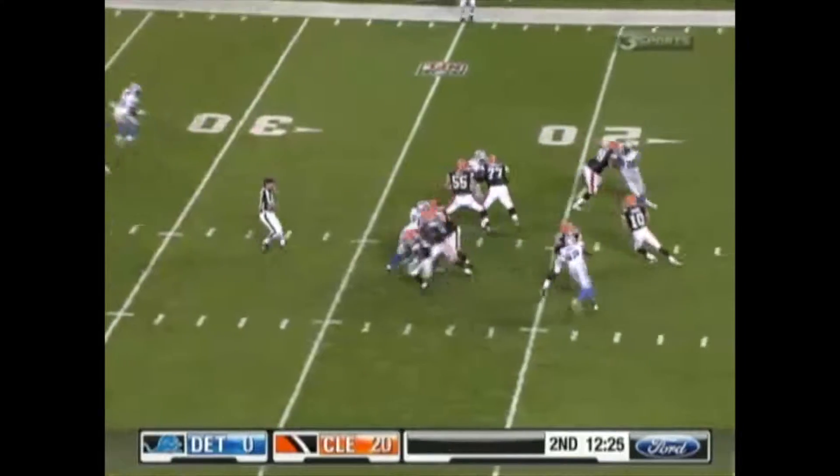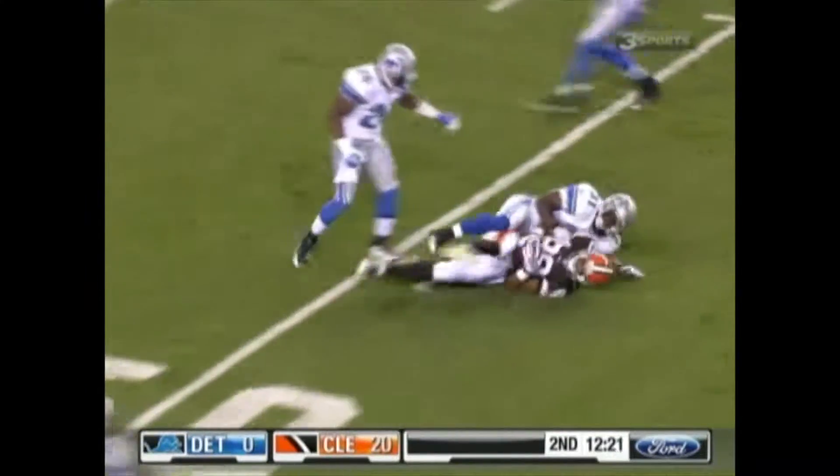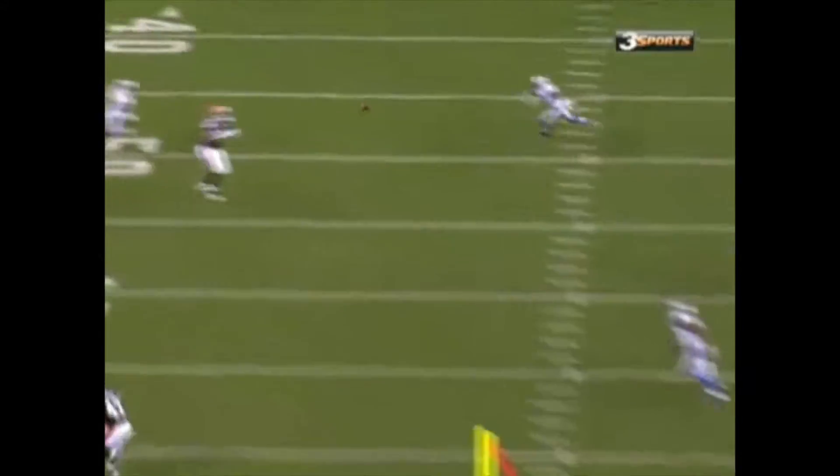Brady takes the snap, turns, fakes the handoff, steps up in the pocket, throws over the middle for Wabitski — he makes the catch at the 49-yard line. Nice throw by Brady.